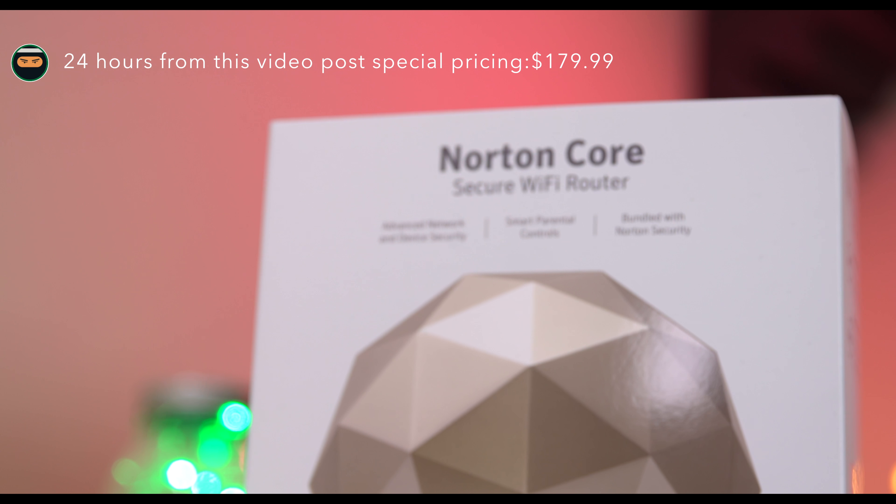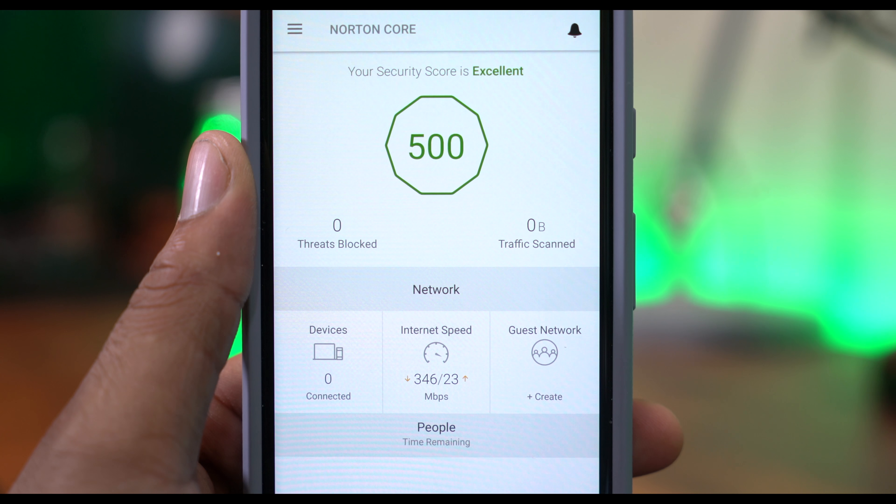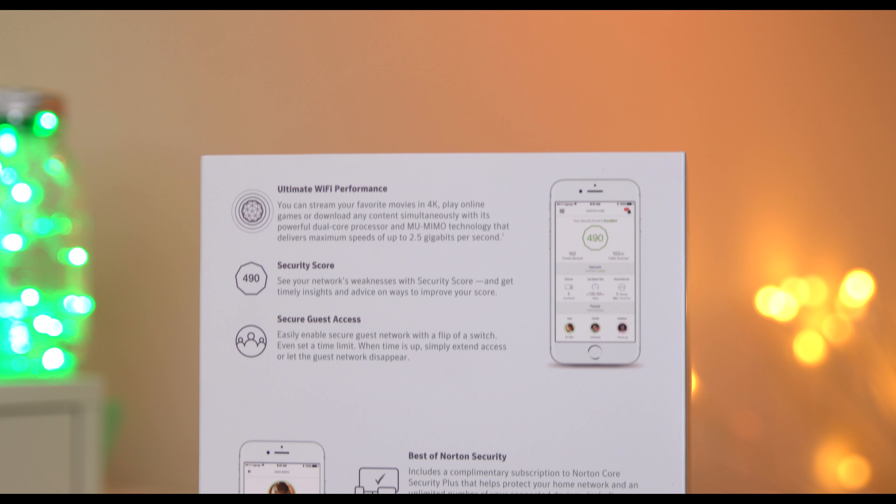Now I've already discussed the Norton Core and how it keeps you safe with that security score. You can also check out my last Norton Core video to hear about that — I'll link that down below.